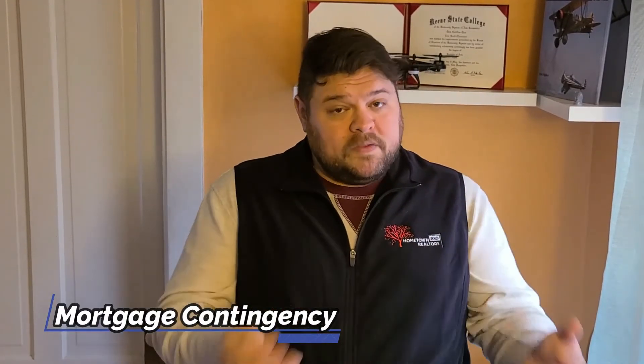Those deposits prove to the seller that you are a serious buyer. But you should know that there are fail safes built into the offer that are there to protect your money — to protect those deposits — so that if something goes awry that falls under one of these fail safes, you get that deposit money back and the seller can't keep it. The first of those fail safes built into the offer is the mortgage contingency. What this means to you is, if you are unable to secure a mortgage — if for any reason the lender decides they can't give you a mortgage on this home — you don't lose that deposit money.